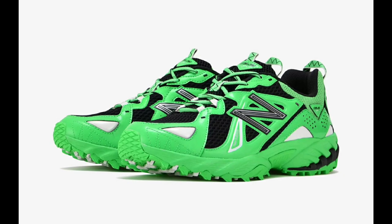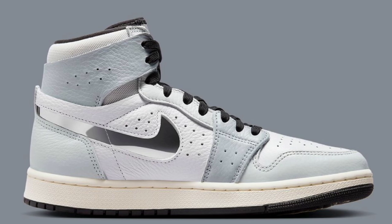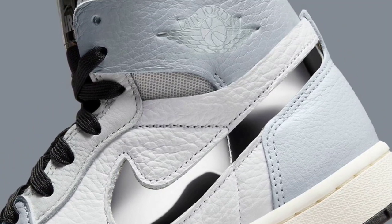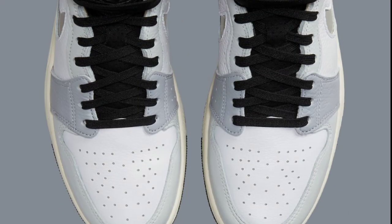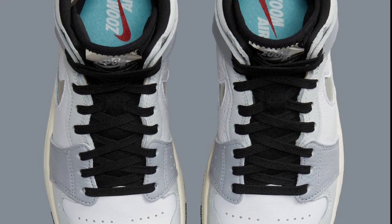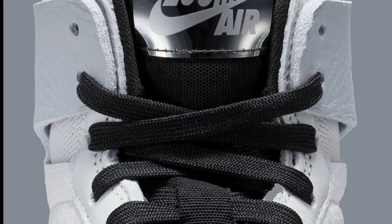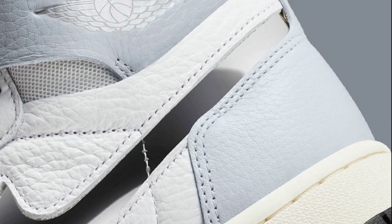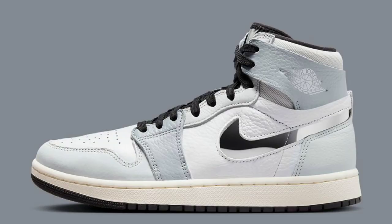Next up, we have the Air Jordan 1 Comfort 2 Chrome Swoosh dropping later this year for a retail price of $150. White, metallic silver, photon dust, wolf gray, black, and sail is the color scheme. I've been liking the way these Comfort 2s have been looking, and this Chrome Swoosh colorway falls right in line. From the color combination to the detailing, I like the exposed outsole. Is this something you'd like to add, or are you just over the Comfort 2s overall?